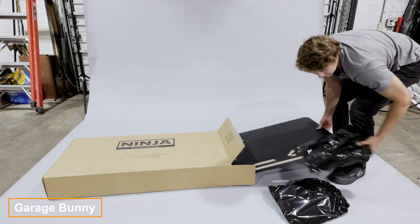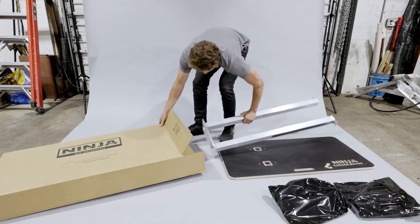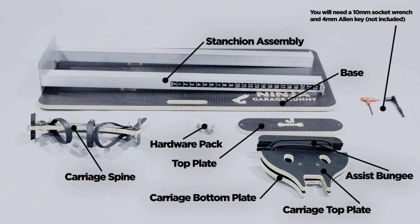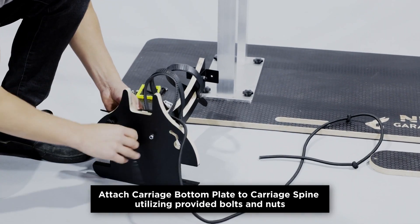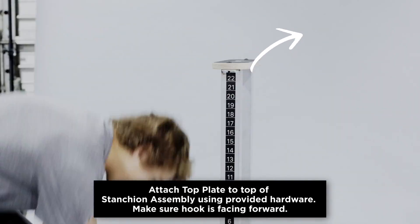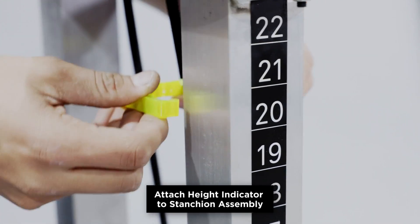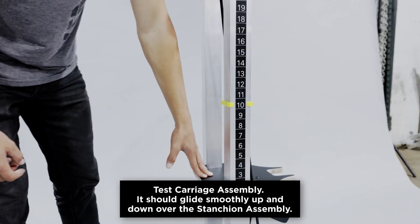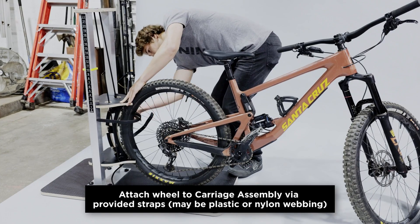Many cyclists wonder how to safely practice the bunny hop. This jump not only helps to clear obstacles but also lays the foundation for more advanced tricks. The challenge is that the bunny hop requires shifting your center of gravity backward until the front wheel lifts, which is not easy to master right away. To avoid injury and disturbing others, you can invest $600 in the Garage Bunny, the world's first bunny hop trainer.